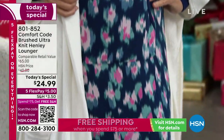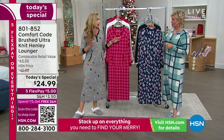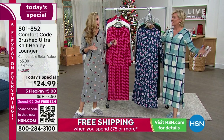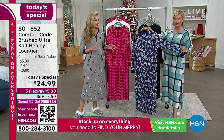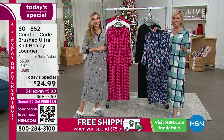Especially considering inflation and the rest of the world, it doesn't seem to be touching us here. This should be everyone's stop — right here — because you get the best prices and free shipping as a reward. I absolutely love it, and I just love this timely today's special.